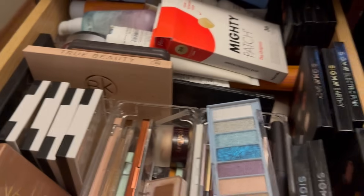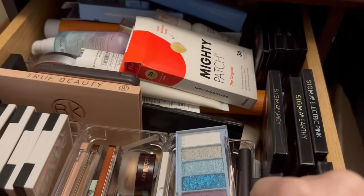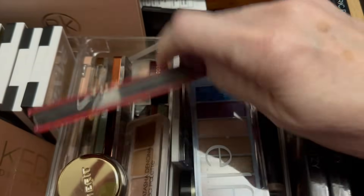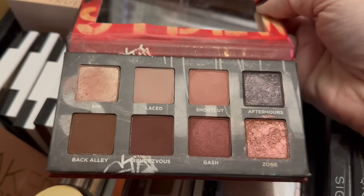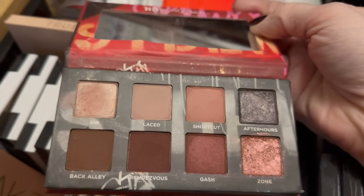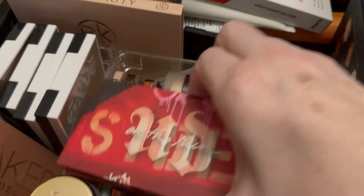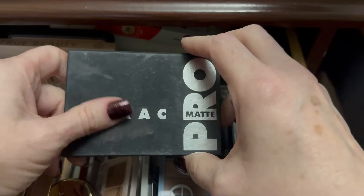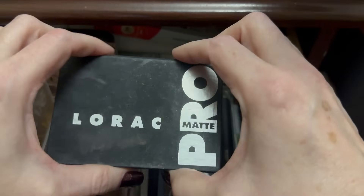What's in this drawer is smaller palettes and apparently sunscreens. This is the On The Run from Urban Decay. The reason I've held on to this one is because I love this color scheme. However, I have other newer palettes now that I can get this look with, so this is going. This Lorac Pro Matte I have loved, but I'm going to go ahead and let this one go now.